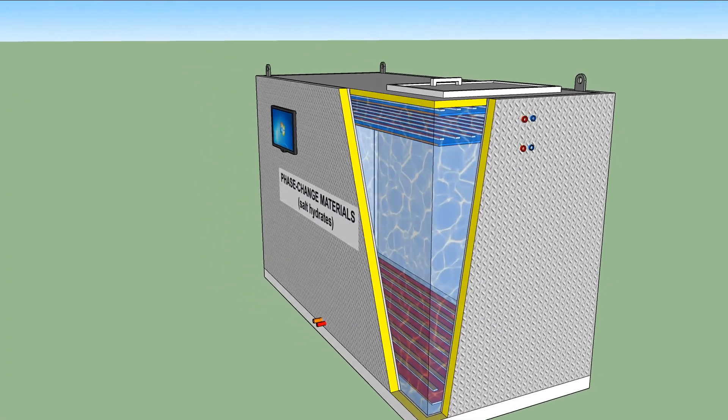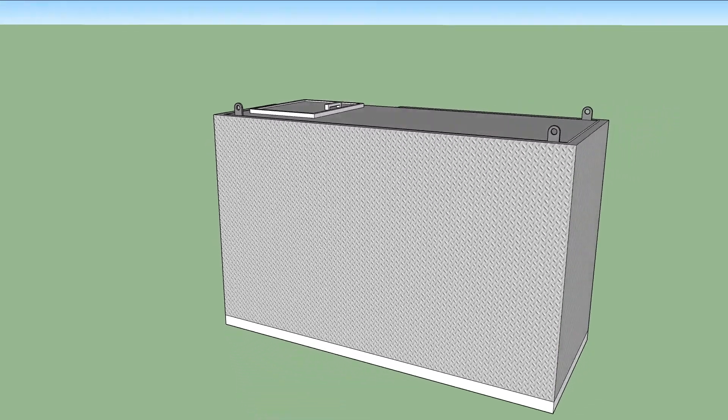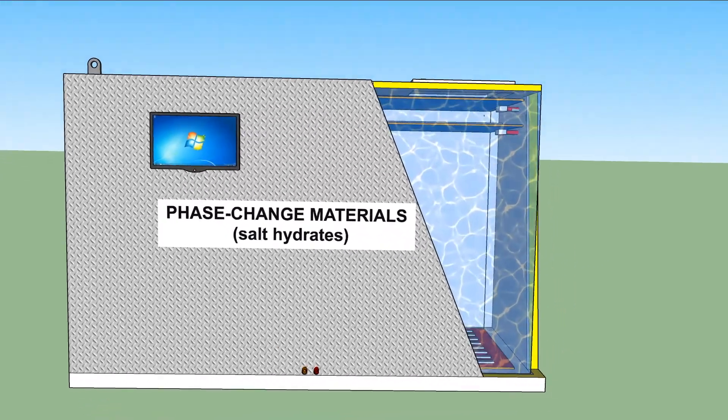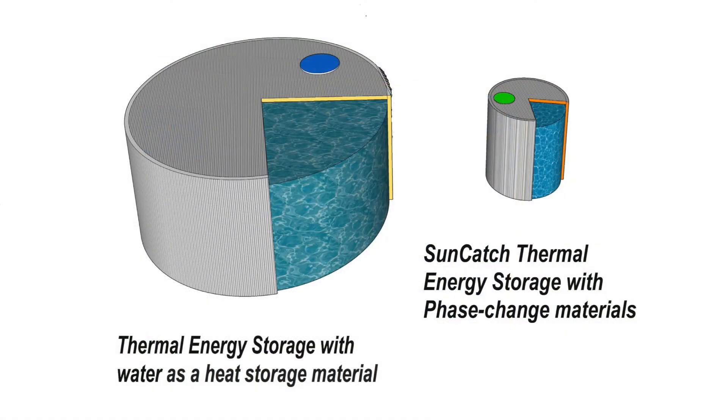To provide continuous operation, this system will be supplemented with thermal energy storage operating by utilizing a eutectic PCM mixture. This will be one of the important innovations which will allow us to reduce the size of the thermal storage up to 10 times in comparison with water and make it ideal for this mobile solution.